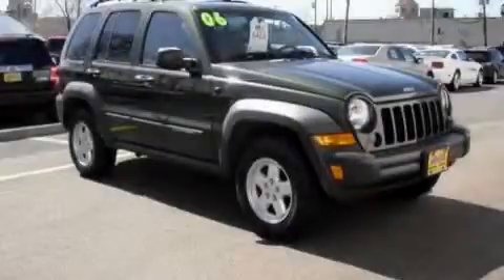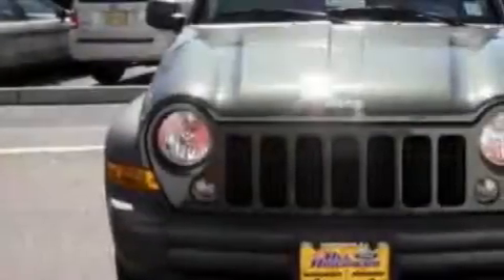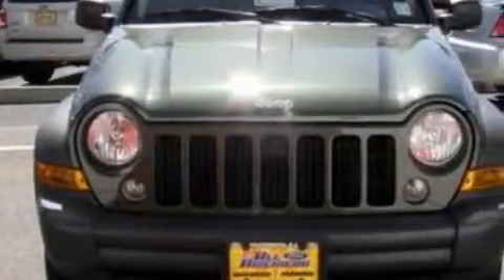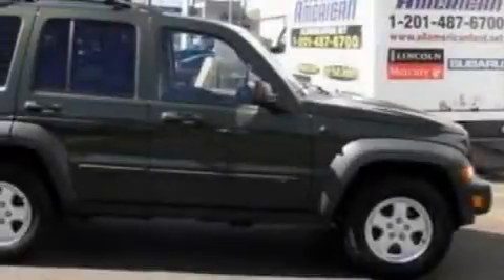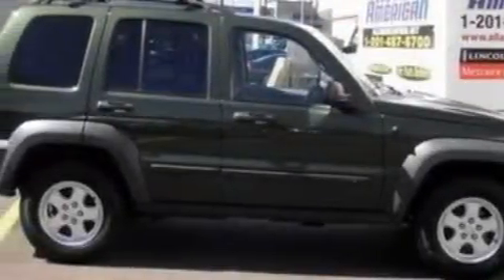This is a 2006 Jeep Liberty, for when safety, size, and space are of importance. The solid six-cylinder engine, connected to an automatic transmission, produces enough power to comfortably merge into any traffic situation.